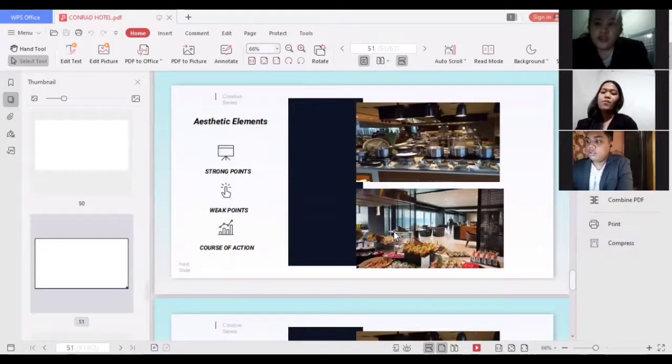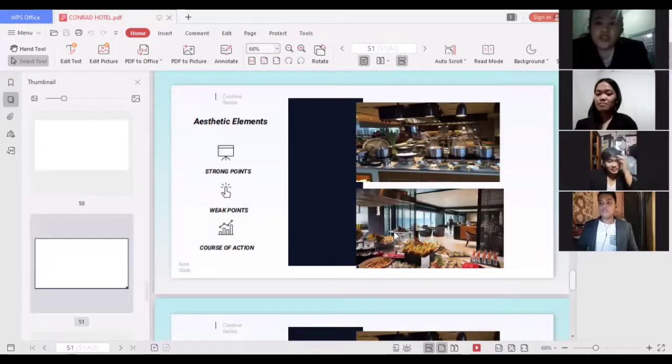For aesthetic elements, a strong point is that the restaurant kitchen has a structure like a luxurious restaurant — the colors are pleasant and not harsh on the eyes, the lighting is not too bright for chefs to cook, and the overall vibe is like being on a real cruise ship. A weak point is that the chefs could cause incidents due to smoke, fire, or unsafe lighting in the kitchen area. The course of action is to set up a cooking show to entertain guests so they can enjoy watching the chefs, and to ensure window glass is in place to protect guests' safety.